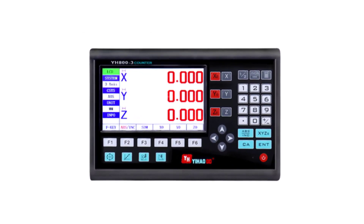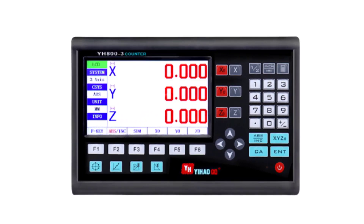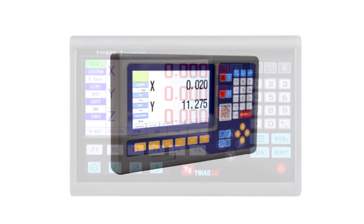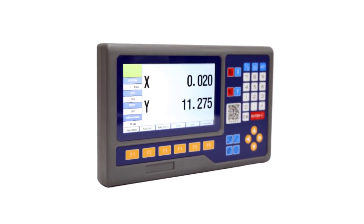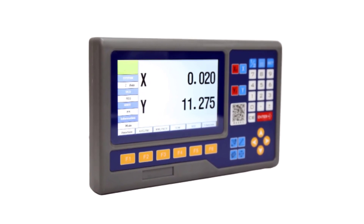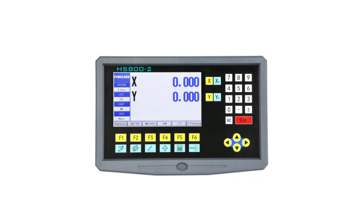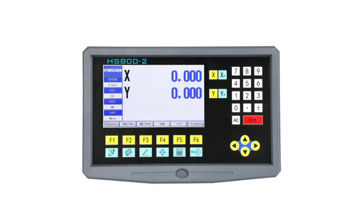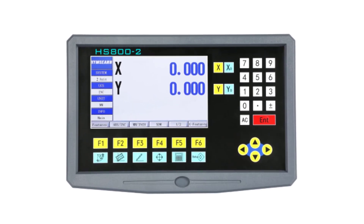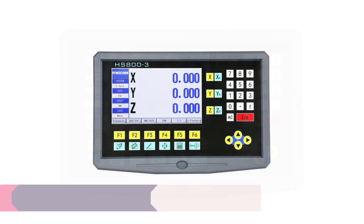In this overview, we will delve into the realm of the top 5 LCD digital readouts available, highlighting their exceptional features, performance, and versatility. Whether you're a seasoned professional seeking the pinnacle of measurement precision or an enthusiast looking to upgrade your measurement setup, this guide will illuminate the finest options that modern technology has to offer. Join us as we explore the cutting-edge capabilities of these LCD digital readouts and discover how they can revolutionize the way you approach measurement and data visualization. Number 5.